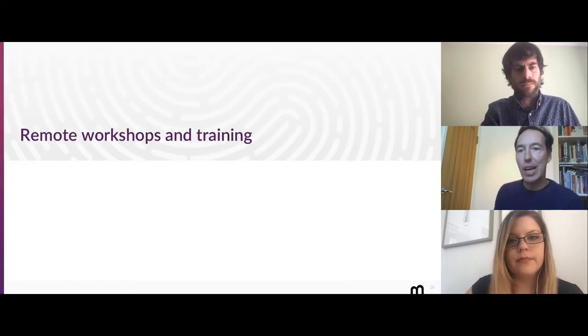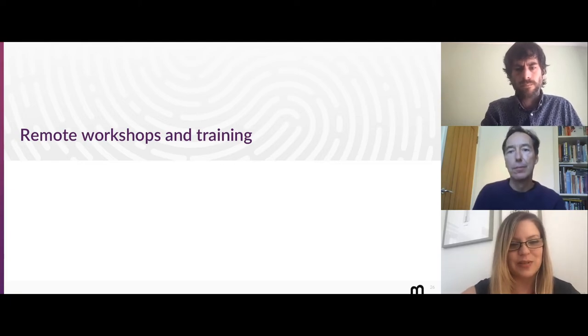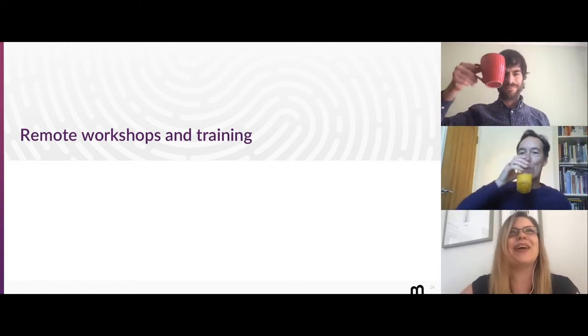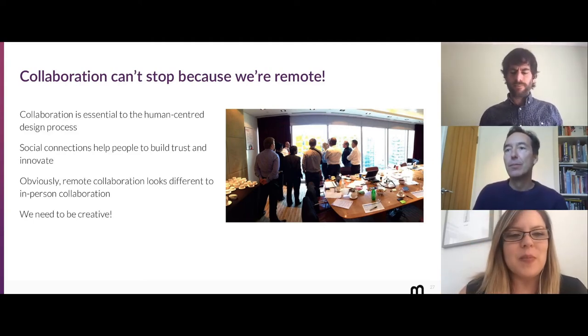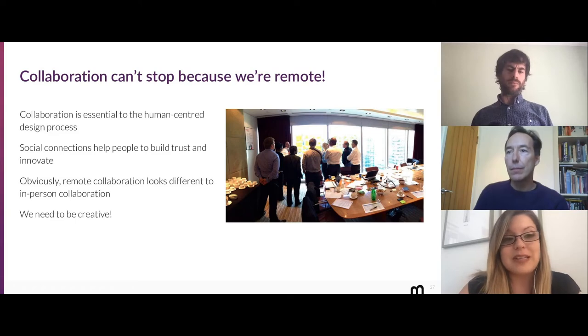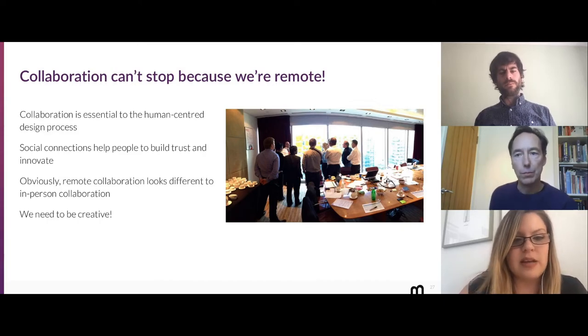Passing back to Amy to talk briefly about remote workshops. We're not going to be in rooms together for a little while, but that doesn't mean collaboration should stop. Collaboration is absolutely essential to the human-centred design process, and as human beings we need to build social connections to help build trust and enable innovation. Remote collaboration does have some different considerations and we need to be creative. Some of the things we're doing: we're going to share tips to help you. Let's Zoom — it's become the new verb. Zoom was already our tool of choice for remote sessions prior to COVID-19, and after a further review of all available tools, it's still our tool of choice. It's very robust with lots of useful functionality.